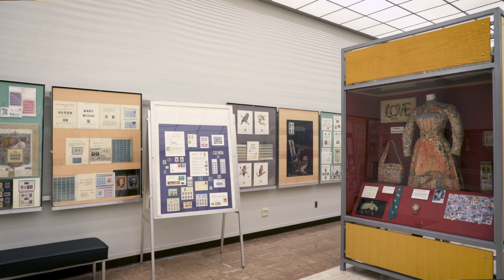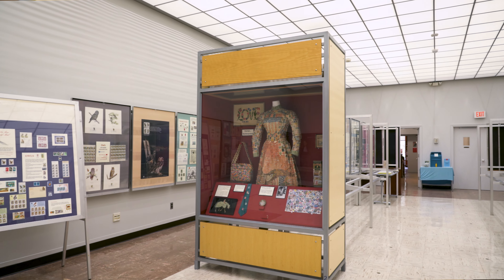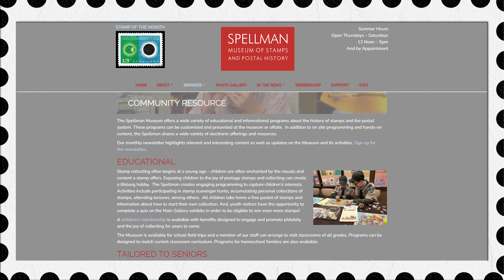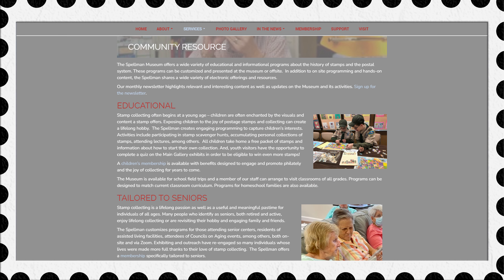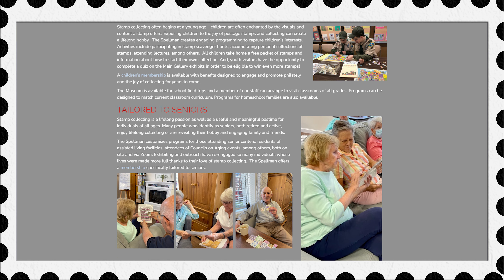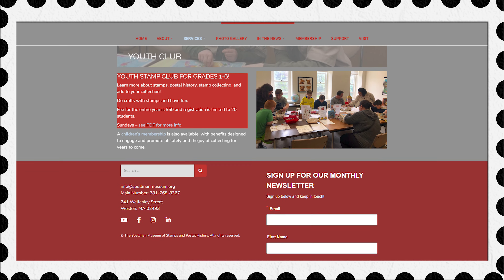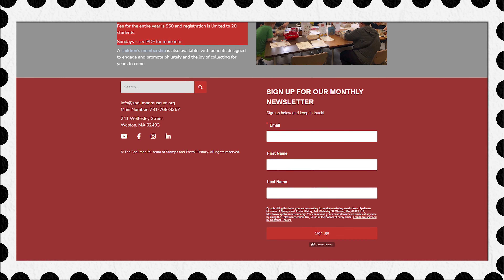Just about everything that we have at the museum has been donated to us by people who, through one way or another, have heard about the Spellman Museum. Not only are they familiar with the museum, but they also have an interest in ensuring that those stories through their artifacts are preserved. We take in many donations a week. The vast majority of them are stamps and covers and other postal history type materials, but occasionally we will get three-dimensional artifacts as well. They all go into helping us tell the story about stamps, postal history, and why the museum exists — which is really about reflecting the human experience.